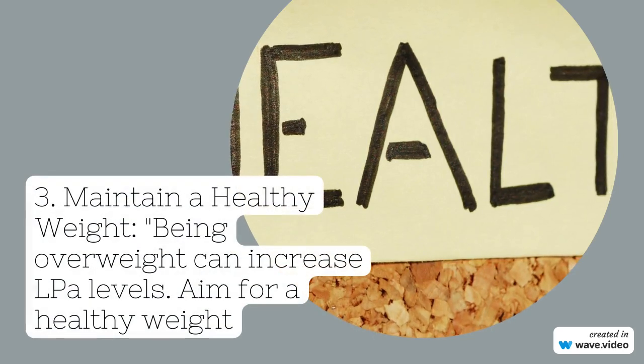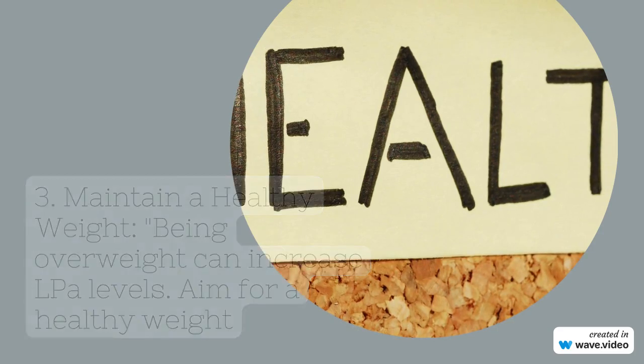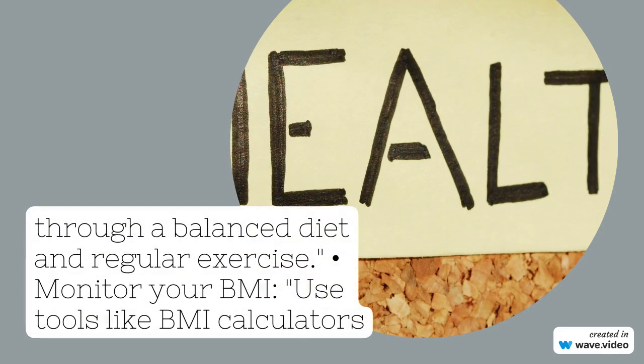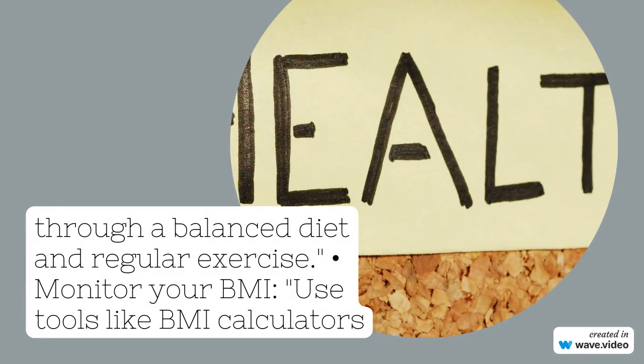Firstly, what is LPA? It's a type of cholesterol that's genetically determined and can increase your risk of heart diseases like coronary artery disease. So, understanding how to manage it is vital.